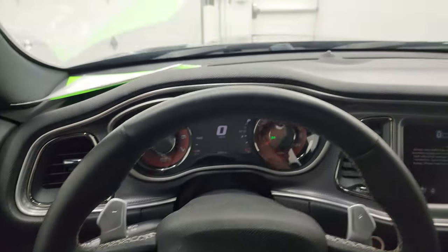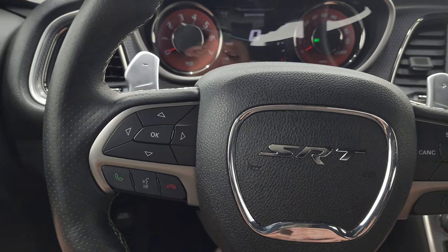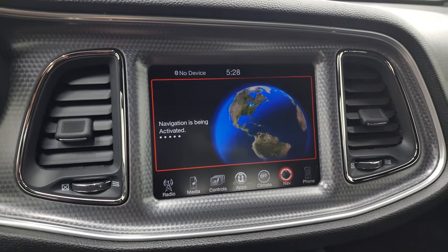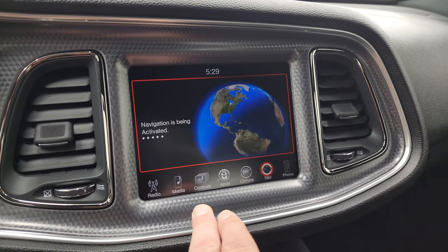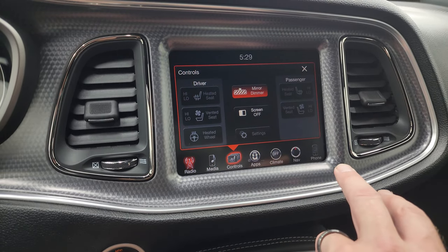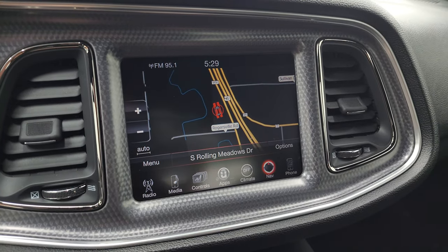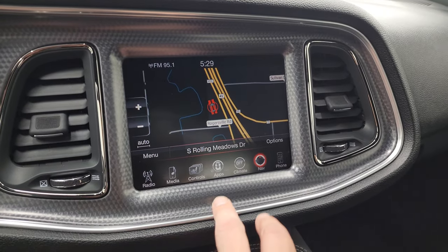It comes with the leather wrapped heated steering wheel, multi-function as well. Cruise controls on the right. Bluetooth and information center controls on the left. You also get the paddle shifters on top, as well as audio controls on the back of the steering wheel. This one comes with the 8.4 3C radio. You get AM, FM, and Sirius XM radio capabilities. It does have the factory navigation system. You have your heated and cooled seat buttons as well as your heated steering wheel controls. The navigation system is working nicely — you always want to check on these Challengers to make sure, because those have been known to go out on these particular cars.